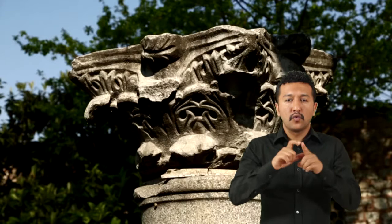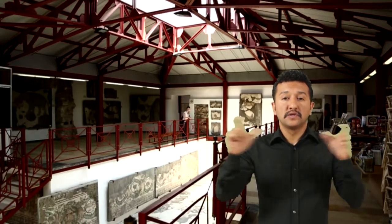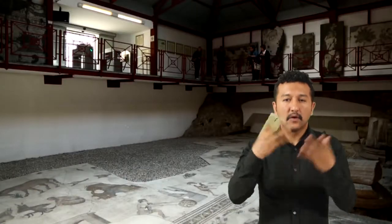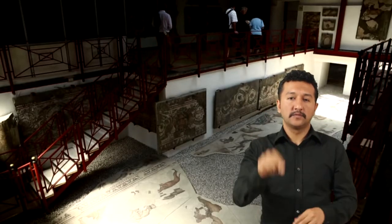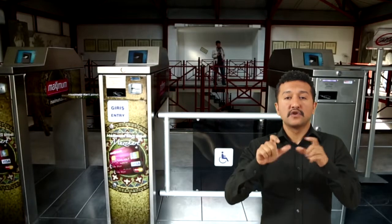Doğu Roma dönemine ait Büyük Saray'ın Revakla Ulusu'nun Kuzey Doğu bölümünde kısmen sağlam kalmış mozaik döşemeği içine alacak şekilde oluşturulmuştur. Müze, Ayasofya Müzesi'ne bağlı bir birimdir.